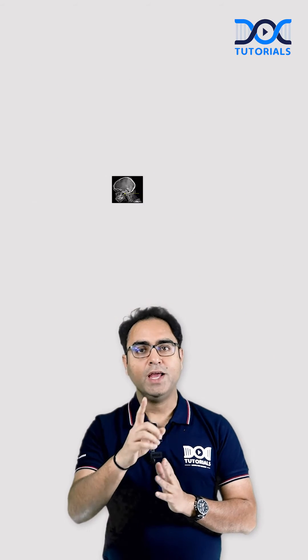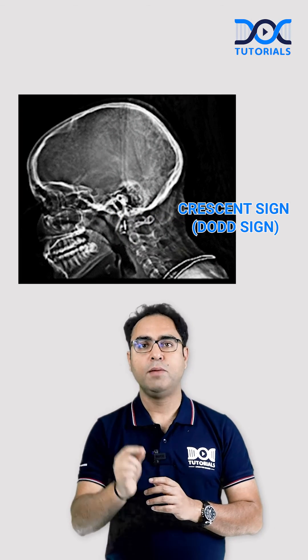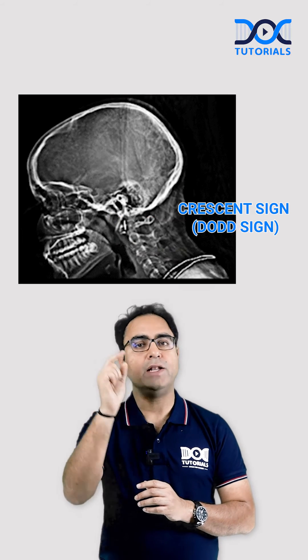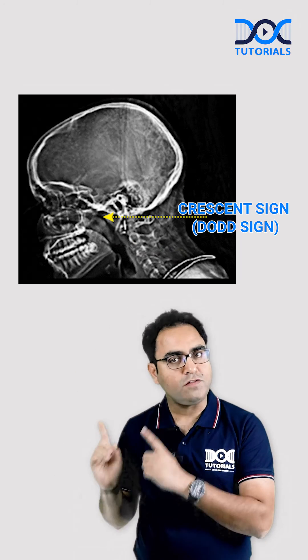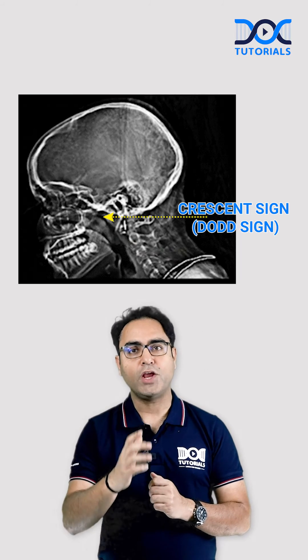That's why in enteroconal polyp, you see a crescent of air between the polypoidal mass and the posterior wall of nasopharynx. This radiological sign is called crescent sign or dot sign. Thank you very much. Keep learning.